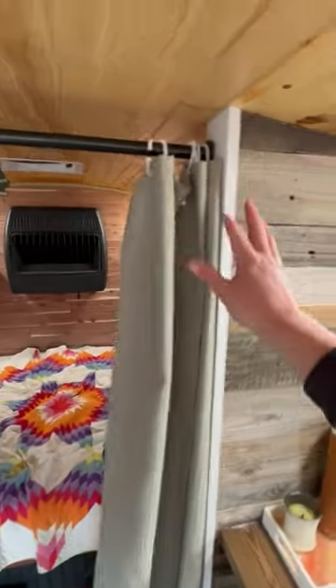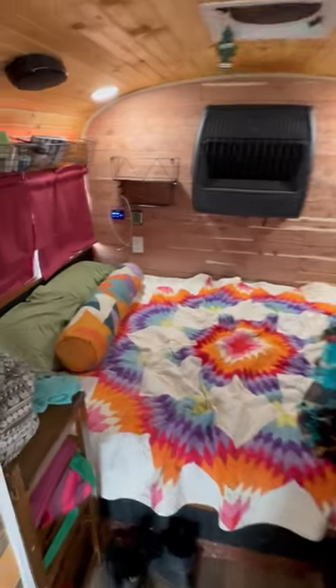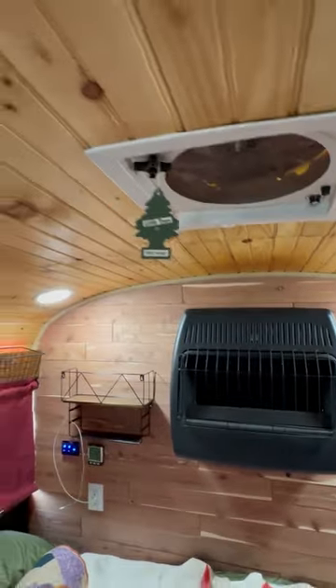There's a privacy curtain for the bedroom with reclaimed barn wood on the wall. In the back, there's a queen-size bed with storage below, and a propane heater in the back.